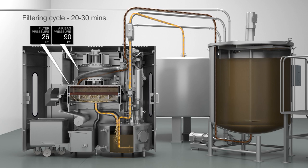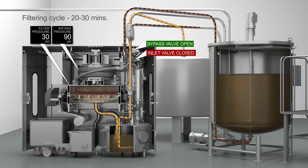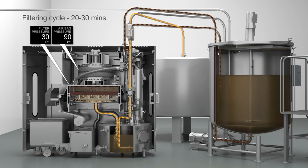Pressure builds within the upper chamber as more and more solids collect during the filtering cycle. Clean oil flows into the lower chamber, which drains to the clean tank. When the pressure inside the upper chamber reaches a set value, the inlet valve is closed and the bypass valve is opened. Dirty oil flow is directed back to the mix tank while filtration is paused.